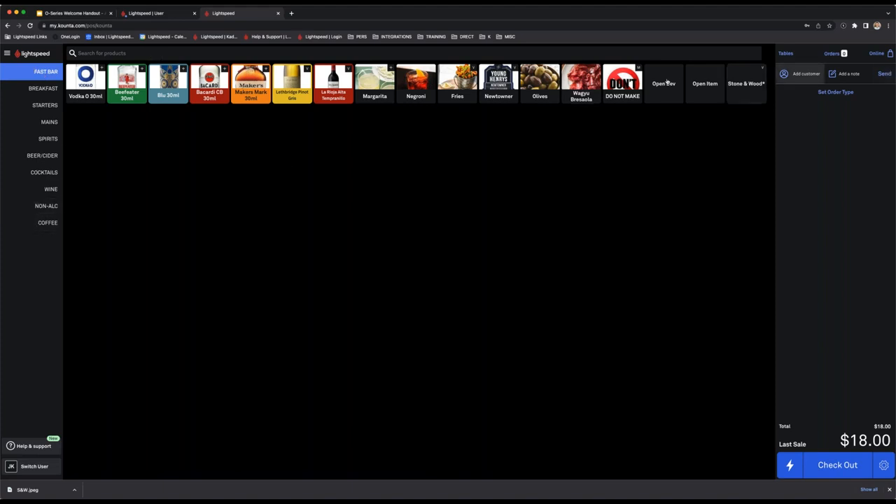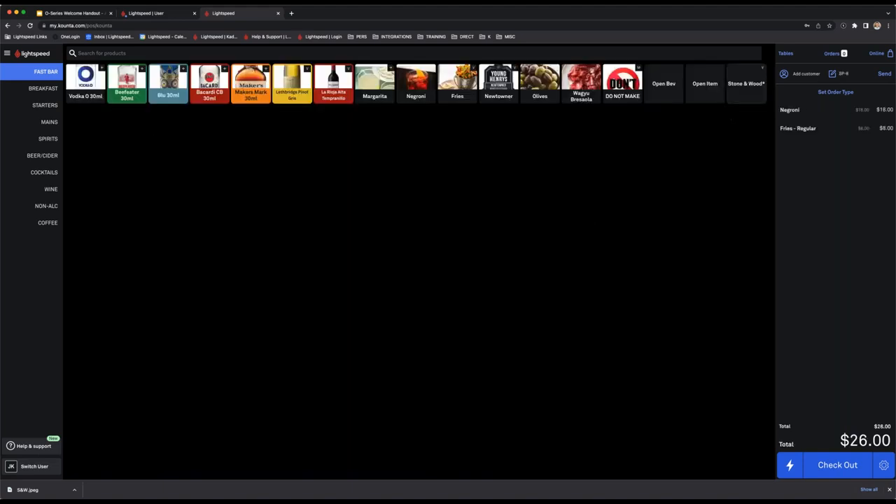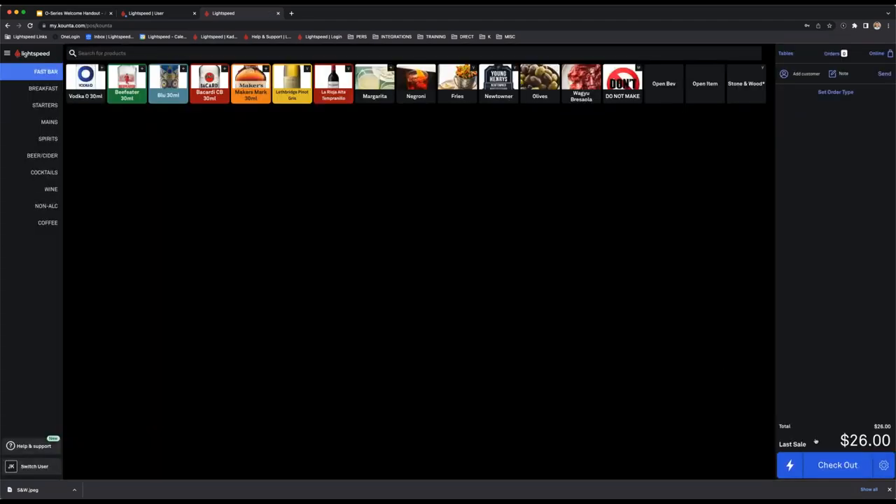Now let's go through different styles of orders. For quick bar or over-the-counter service, someone comes up, you add their order — say a Negroni and regular fries — and then hit checkout. The customer pays cash, I hit $26, and the sale is transacted. As soon as you check out, it will also print dockets to either the kitchen or bar area for the products to be made and served.